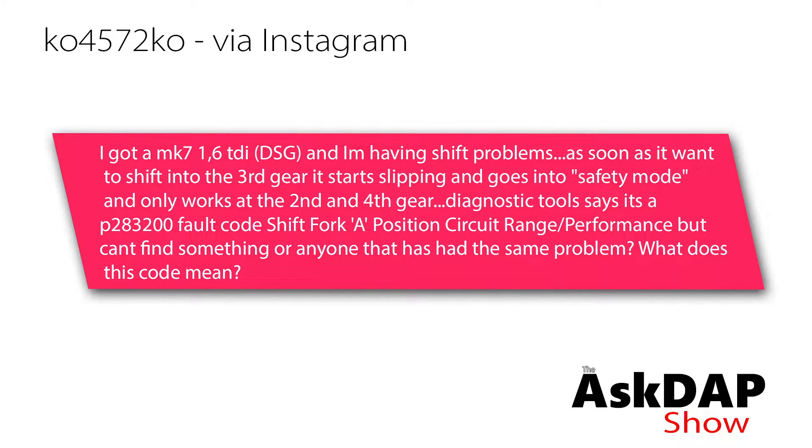I have a March 7 1.6 TDI DSG and I'm having shift problems. As soon as I want to shift into third gear it starts slipping and goes into safety mode. It only works in second and fourth gear.